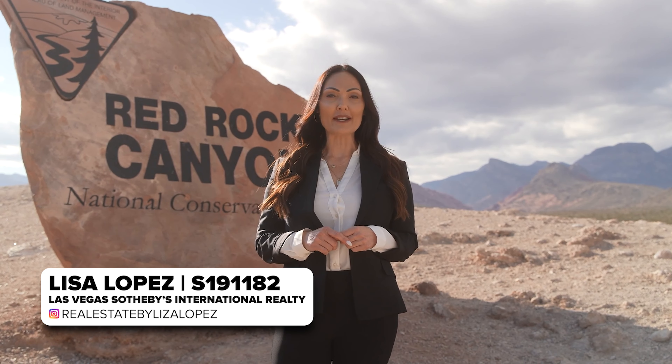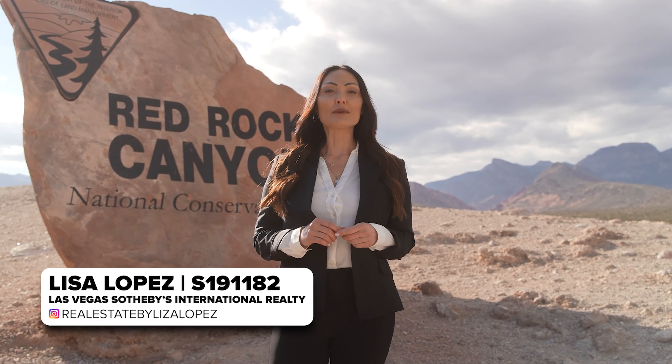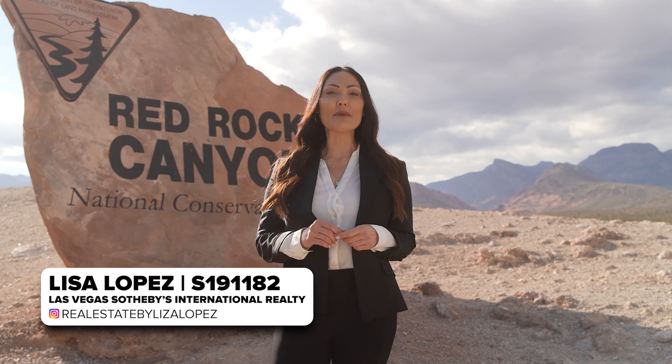In case you're new to my channel, my name is Lisa Lopez and I was born and raised in the Las Vegas area. I'm a real estate consultant specializing in luxury real estate and I have a passion for helping families just like you achieve the American dream of home ownership. For more videos like this, be sure to subscribe to my channel and don't forget to hit the bell so you get notified each time I drop a new video. All right, let's go on over to the Ridges.